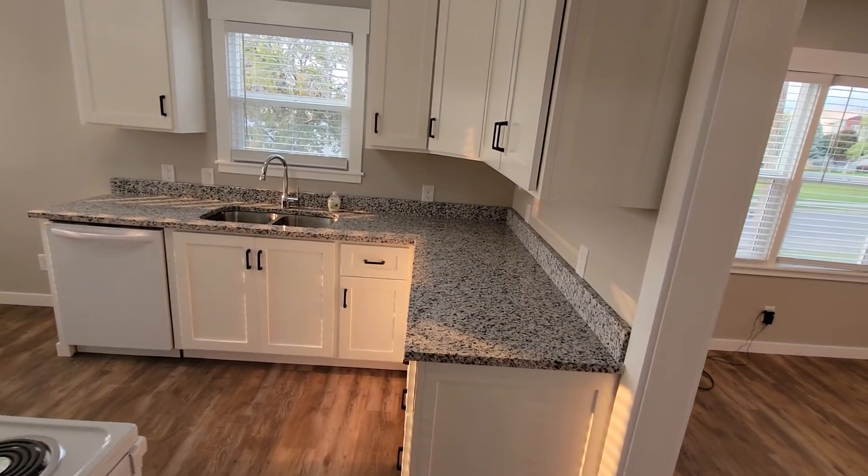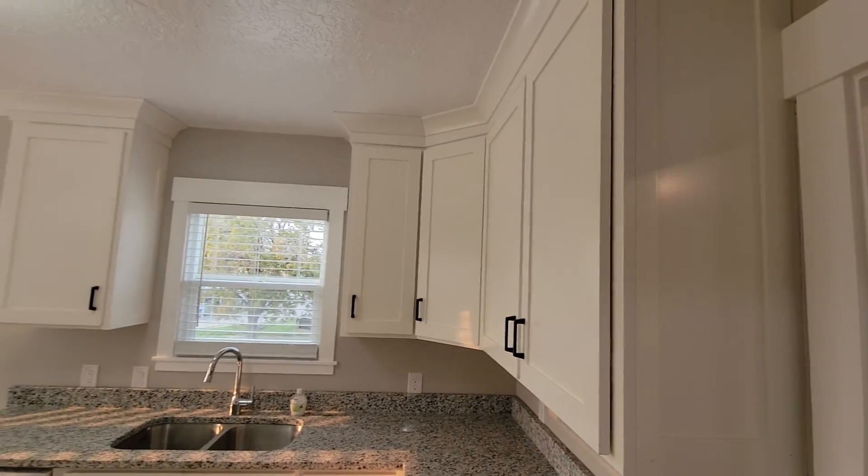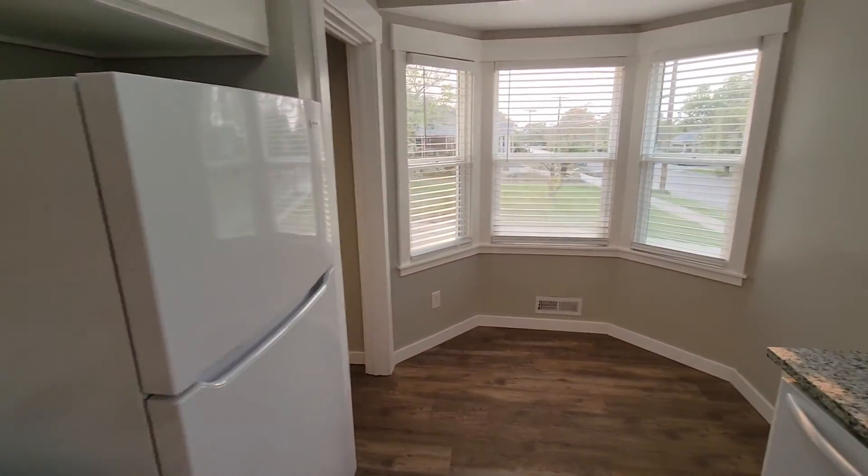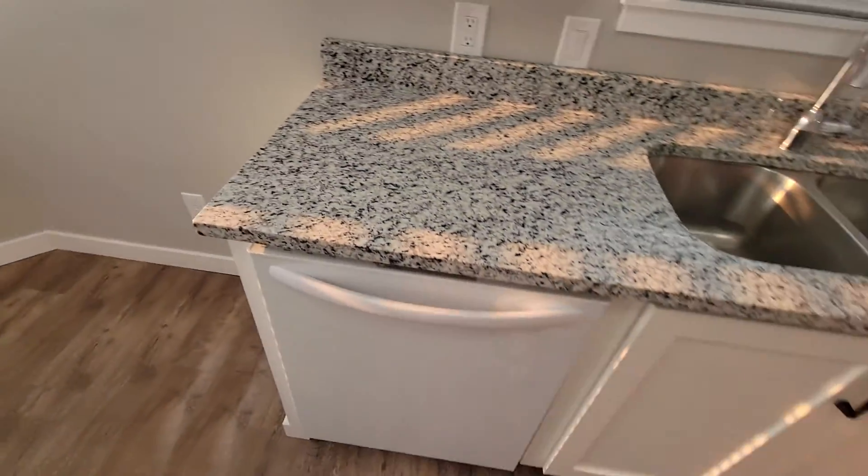Into the kitchen. Brand new cabinets and counters. New stove, refrigerator. Dining nook. Dishwasher.